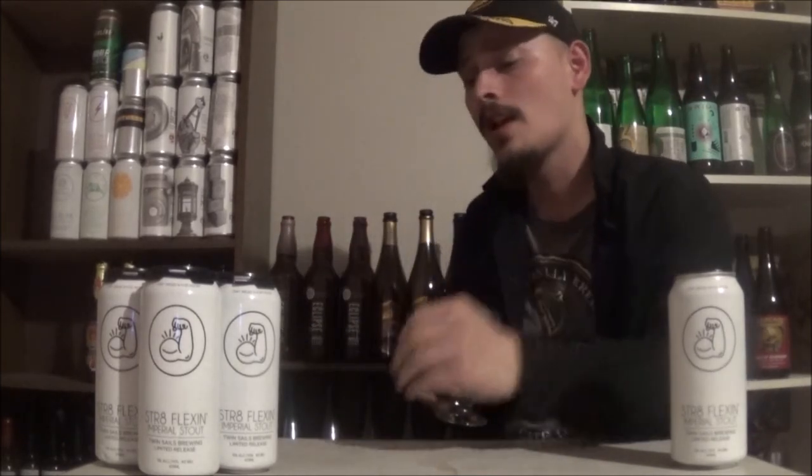94 for me — awesome, awesome stuff. Definitely let me know what y'all think of Straight Flexin, or any of their other beers. Until next time, cheers everybody!